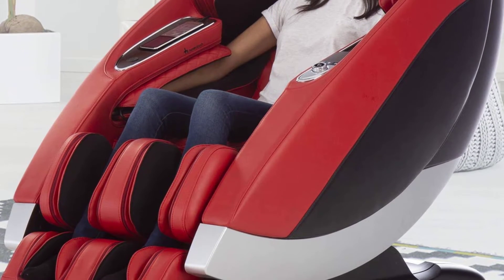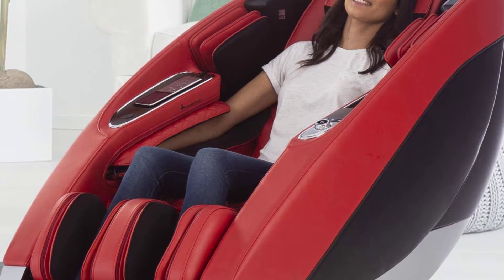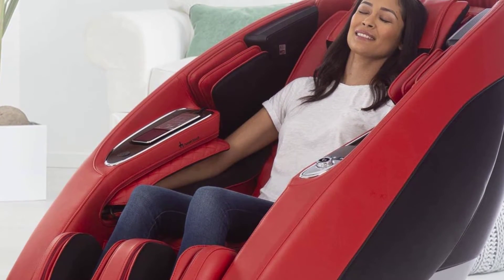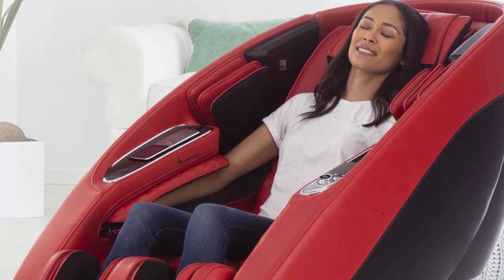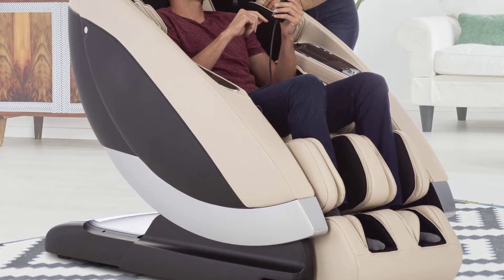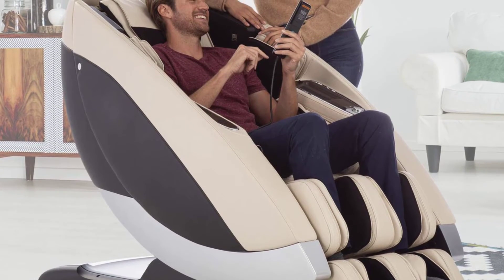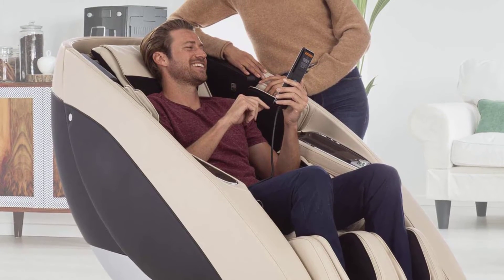Change the way you experience wellness with the Human Touch Super Novo, which offers a captivating design and delivers three-dimensional massage along the entire length of your spine and all the way down to your thighs. Choose from meditation programs that combine a soothing soundtrack with your massage, helping you focus your breathing and achieve a relaxed state of being. Or try the Yoga Studio program, which uses deep stretching and pressure to loosen and relieve pain from tight muscles.